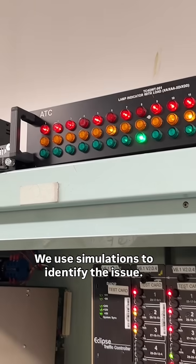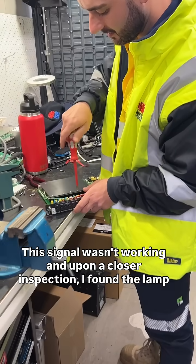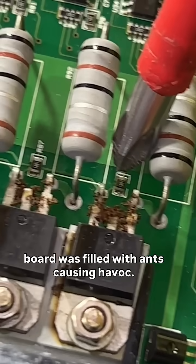We use simulations to identify the issue. This signal wasn't working and upon closer inspection, I found the lamp board was filled with ants, causing havoc.